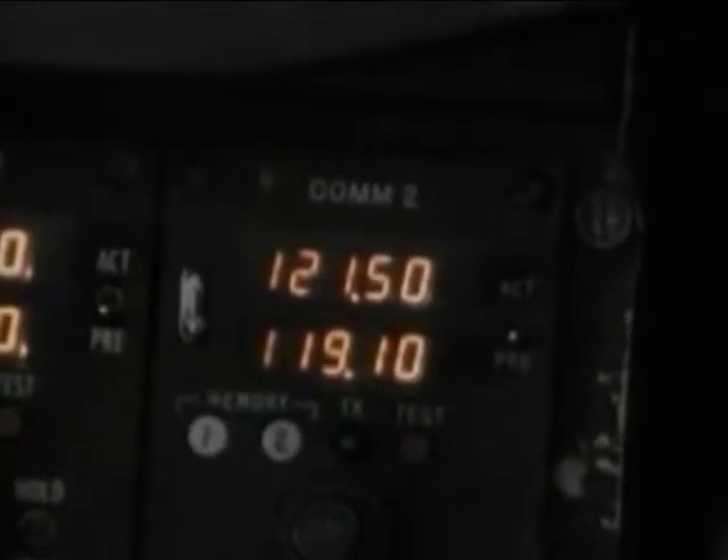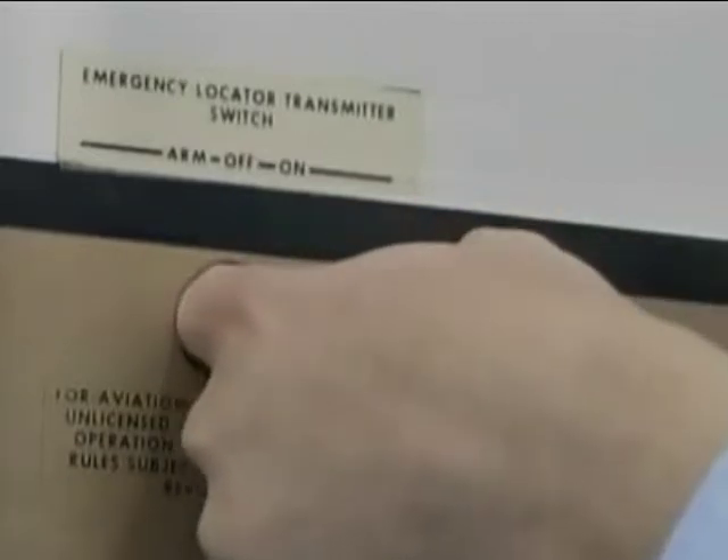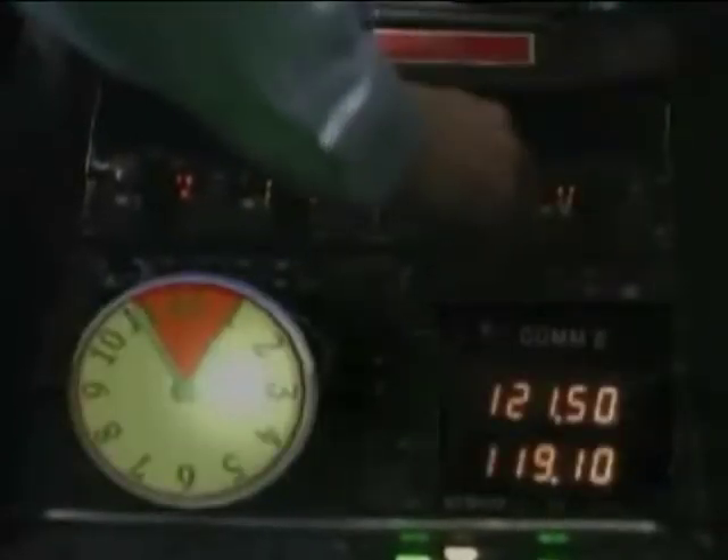To visually check the ELT, select the test mode and check the indicator light. To audibly check the ELT, dial the aircraft radio to 121.5 megahertz, place the ELT in the test mode, and listen for the swept tone. You are limited to three sweep tones, and it needs to be accomplished during the first five minutes of any hour.